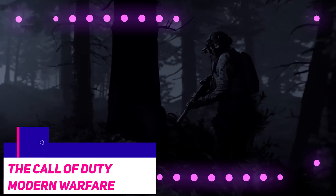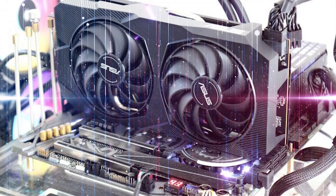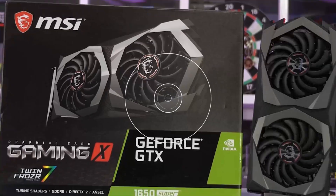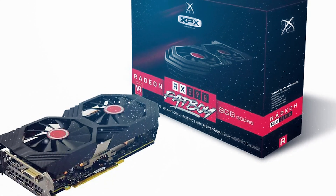Call of Duty: Modern Warfare tells a pretty comparable story. The RX 590 and the GTX 1650 Super are roughly on par with the 5500 XT in terms of performance. The 5500 XT cannot overtake the 1650 Super at any resolution, not even 1440p, and it still seems to fall behind the 590.